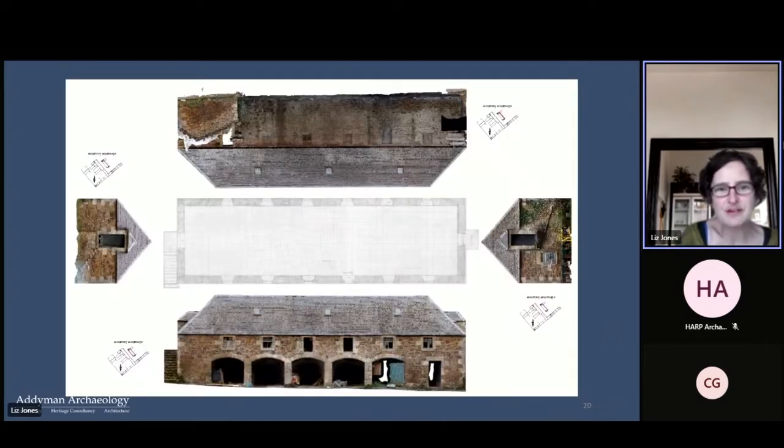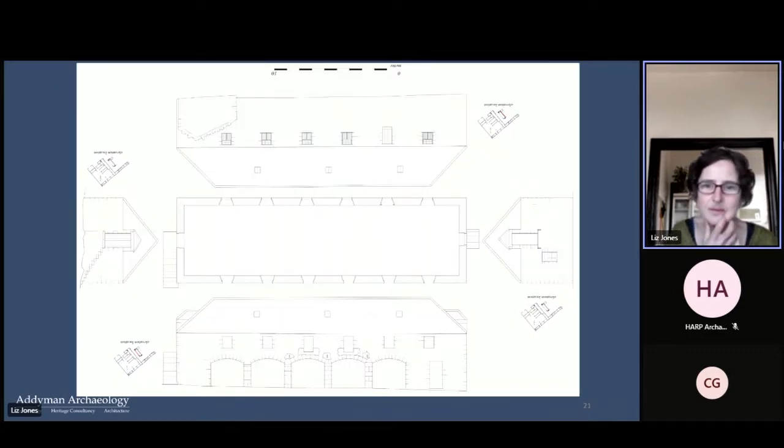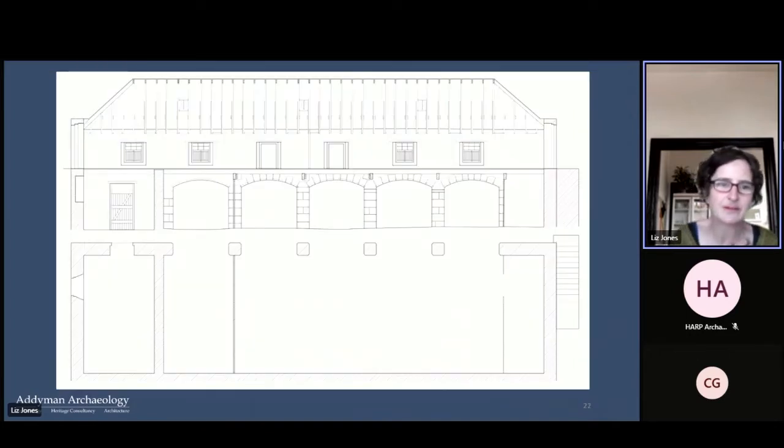The loft interior also shows really nice vernacular construction details in the roof structure, with repairs added to the rafters while the original ones are left in situ. Our survey record was created from a combination of hand drawing and digital model photography — here's the hand drawing of the first floor and all the elevations, then digitized plans passed to the client, with more detail of the windows and openings.